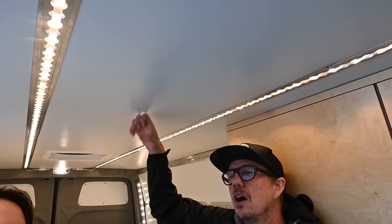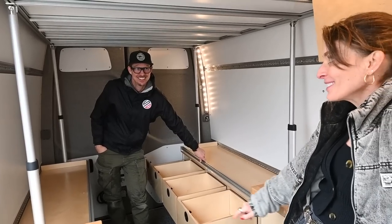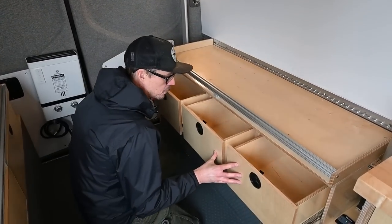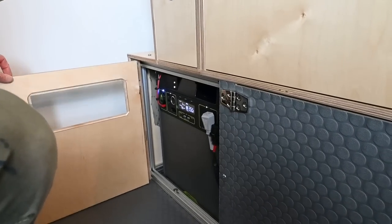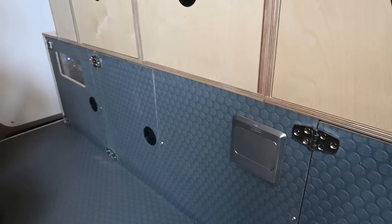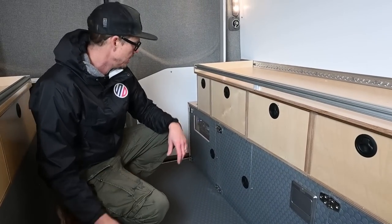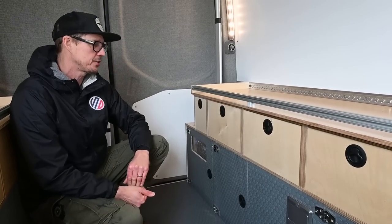We have four more drawers here — storage is incredibly important in any Sprinter conversion. We have a 550-amp Goal Zero battery system. Each one of these hinges is a marine hinge; a lot of time and energy went into researching them because they're not only functional but part of our design.